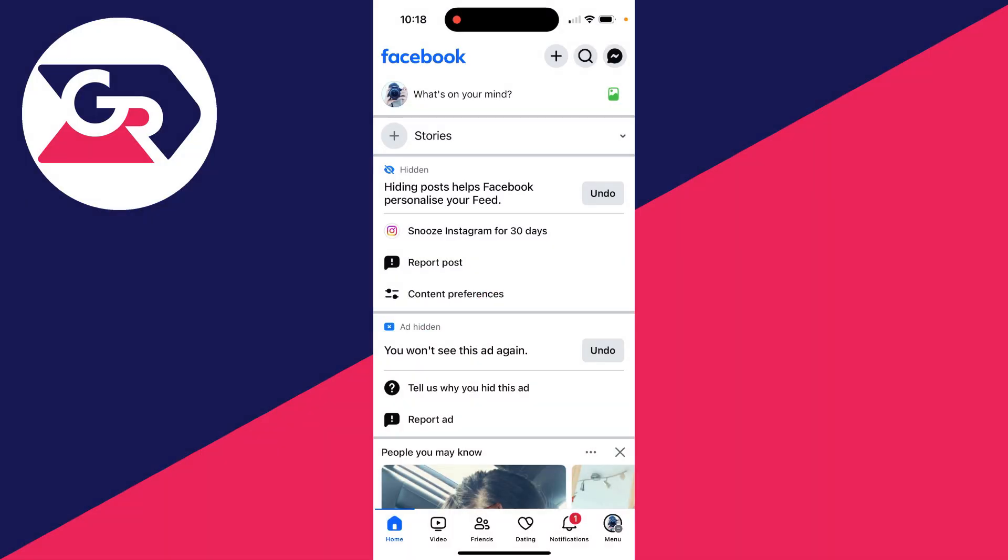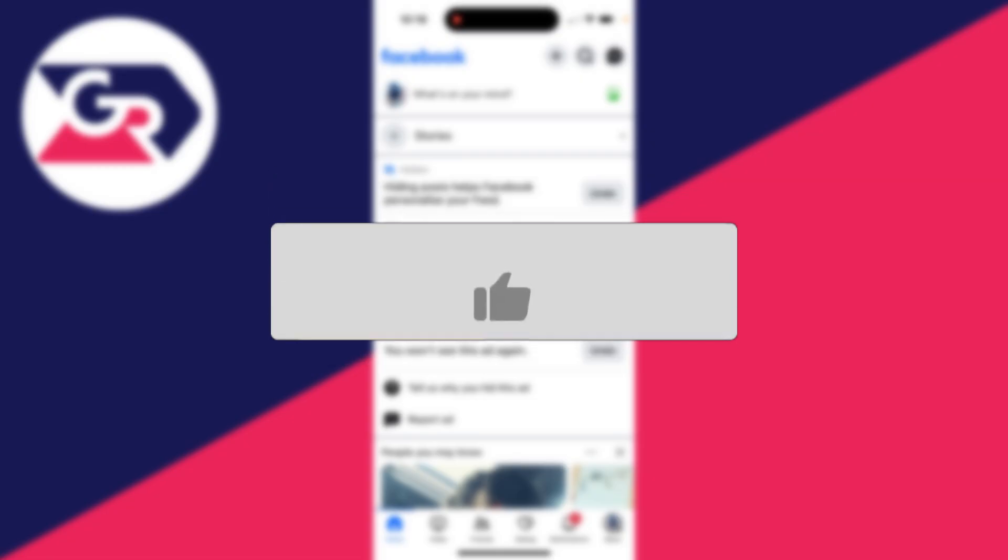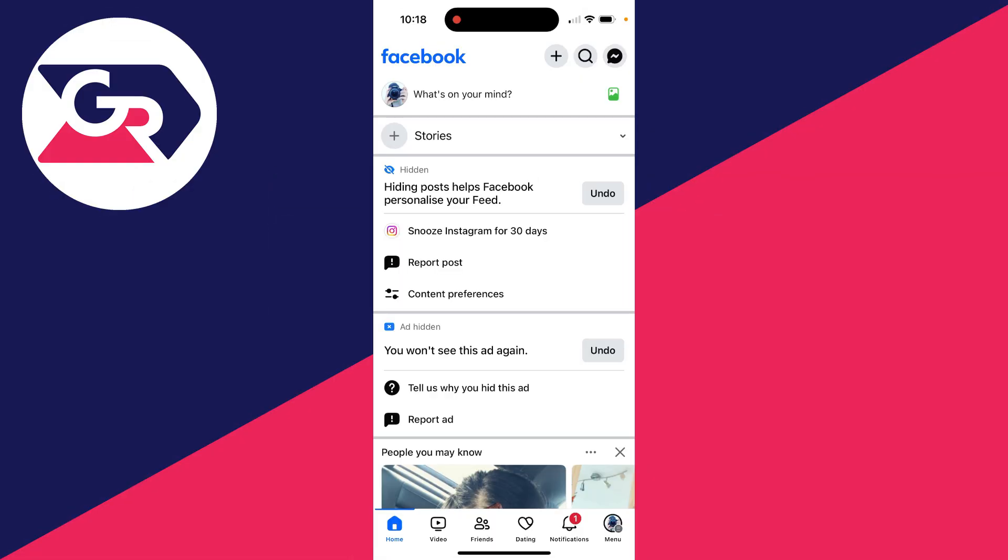We'll guide you through how to fix Facebook Marketplace not showing up. If you find this useful, consider subscribing and liking the video. This can be super annoying as you may be trying to buy or sell something using it, so let's go and get this fixed.